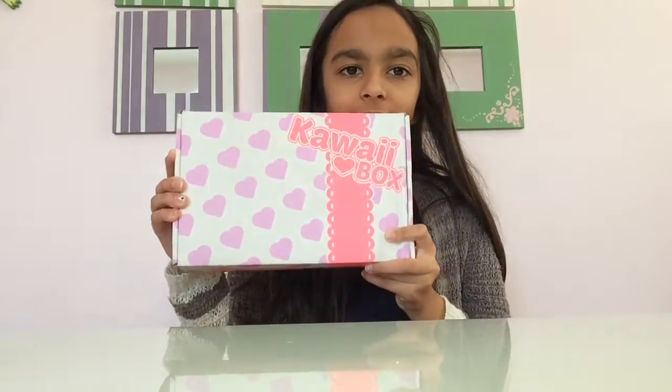Hey guys, what's up? Welcome back to another video. So today I am going to be opening a kawaii box and I'm really excited to do this.